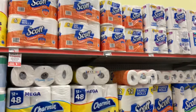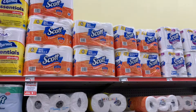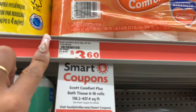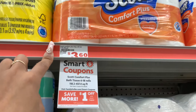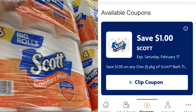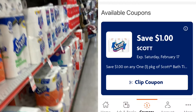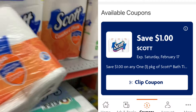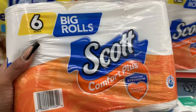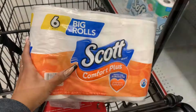Alright guys, next. At this Family Dollar they do have the 6-count of the Scott's Tissue, priced at $3.60, and we have a $1 off one coupon. If you wanted to get the bigger roll you can — the 12-count works with the same coupon. But I'm just going to grab the 6-count and use that $1 off one.